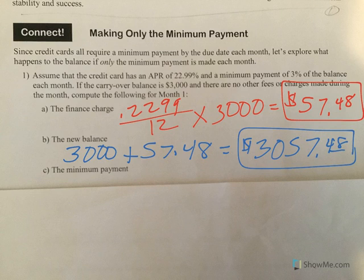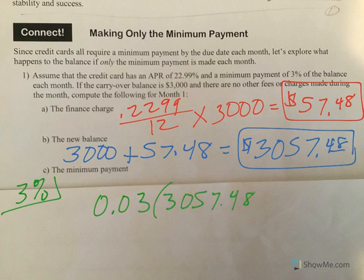Let's calculate the minimum payment. We know the minimum payment is 3% of our balance. So I take 3% as a decimal, multiplied by my new balance, and I get a minimum payment of $91.72.